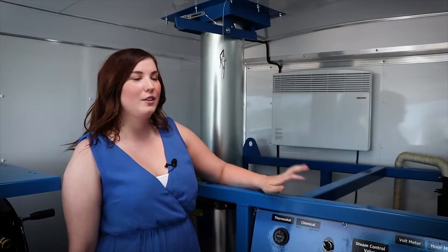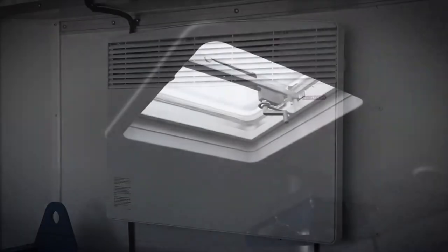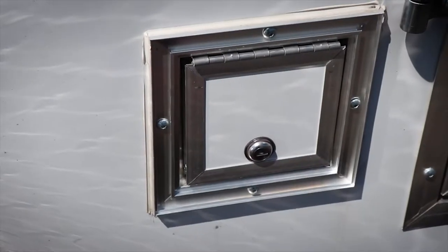Also in this trailer, we include a wall-mounted 1500 watt heater for colder days. We also have a roof vent and a small latch for running hoses and cords.